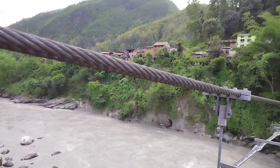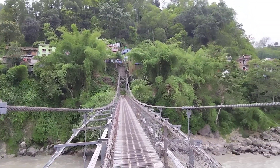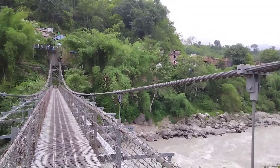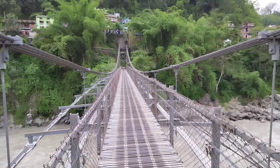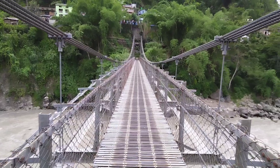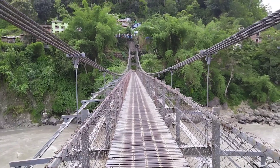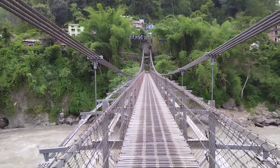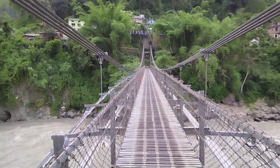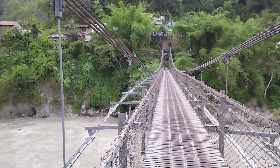This little video clip is about the memorable ancient bridge of Arugat Bazaar. This bridge is about 150 years old, constructed during the Rana era — specifically during the time of Sir Chandra Shamsher Janga Bahadur Rana, who was among the last Rana prime ministers. The Rana regime ruled Nepal for about 104 years.